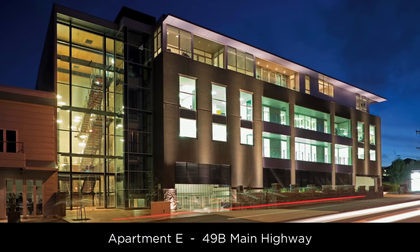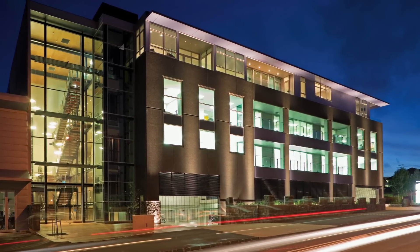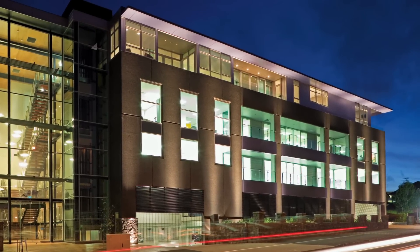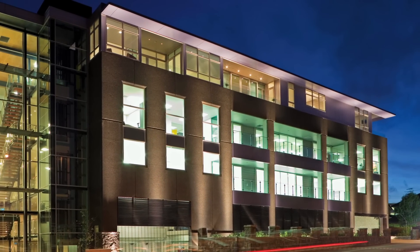Welcome to this unique property, custom built by the owners to create a sense of space and luxury in apartment living. Located in Ellerslie, the property sits on the top floor of a four-storey commercial building, just 400 metres from the main railway line, with bus services right outside the door and a popular cafe on site.